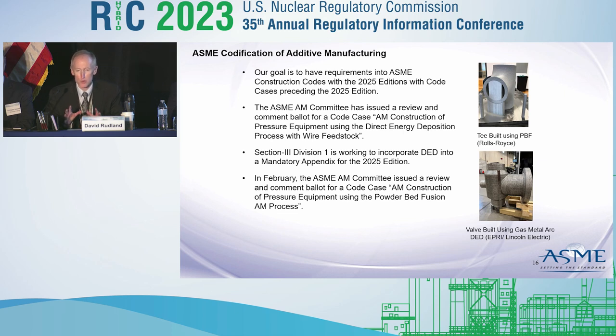The goal is that once those are approved from the Special Working Group, the book sections will use and modify them based on quality assurance or conformity assessment requirements. The Special Working Group has talked with ASME Boiler Pressure Vessel Code Section 2, Section 3, Section 8, as well as getting ready to talk to B31. The plan is to have requirements in the code in the 2025 edition, and hopefully these code cases will be published before then. The Boiler Pressure Vessel Code Section 3, Division 1 is in the process of incorporating direct energy deposition into a mandatory appendix in the 2025 edition.